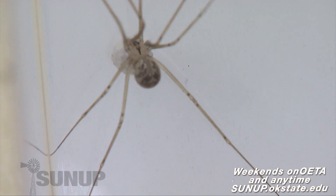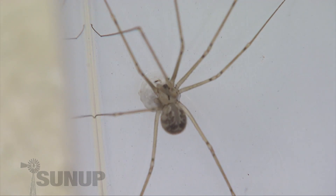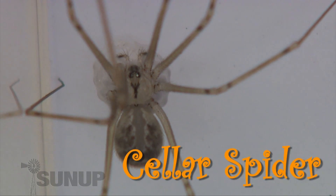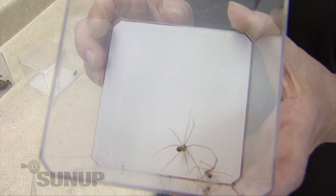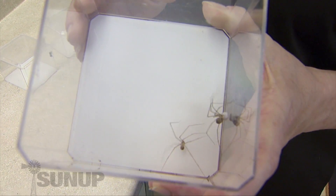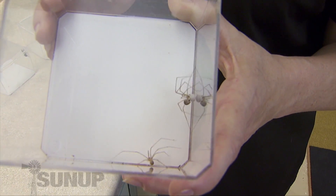This eight-legged friend is often confused with the fiddleback because it does have a little marking on its head and it's found indoors like the fiddleback is. This spider is called a cellar spider and you usually find them in basements or in hallways near the top of the ceiling, where you often find a fiddleback down on the ground. The bite of a cellar spider is not dangerous to people — in fact, cellar spiders eat other spiders, so they're a good friend to have in your house.